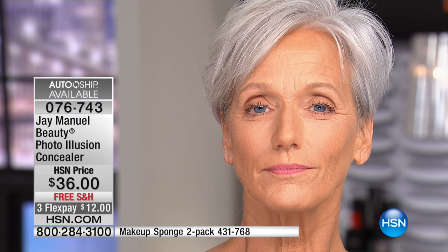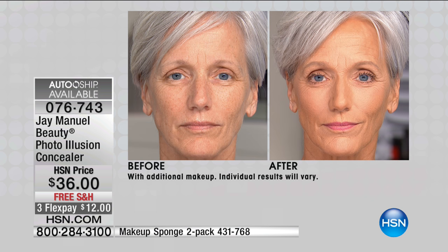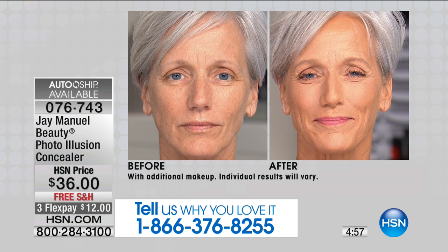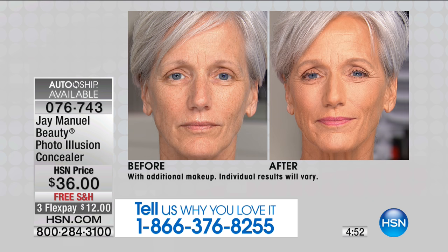$12 to try. Item number 076743. AutoShip is available on this. You can put this even on top of foundation — I added a little more so there's even more of a lift, and it still looks natural. Whether you wear foundation or don't wear foundation, if you're on the go, you can wear the concealer on its own. This is even something my mother thanked me for — she stopped wearing concealer years ago, but now she can throw this on with a little bit of the Luxe Filter loose powder and it doesn't age you.